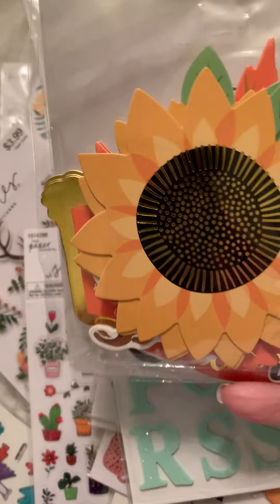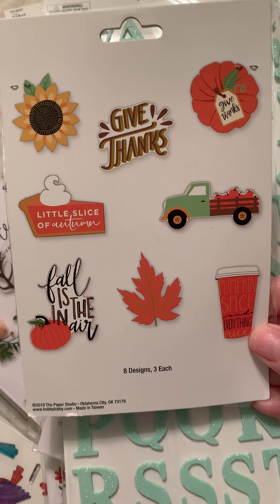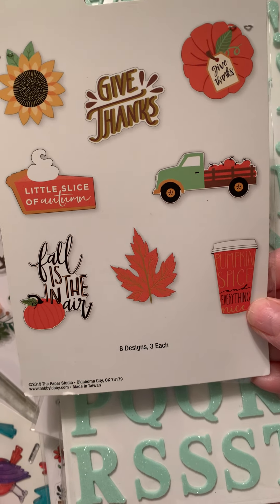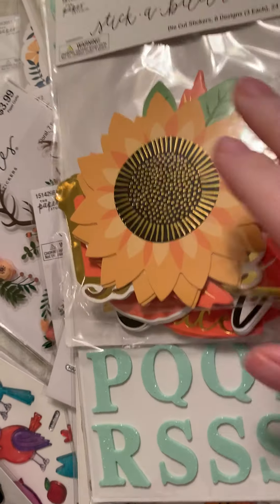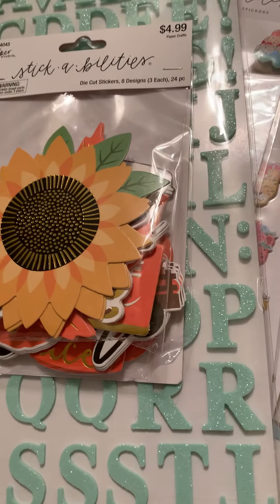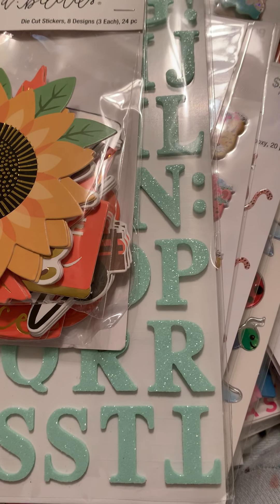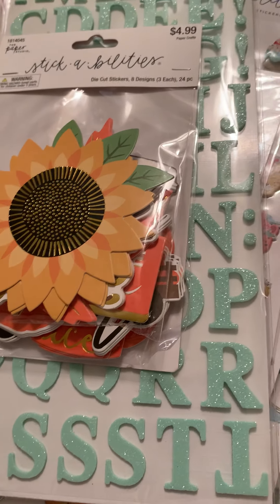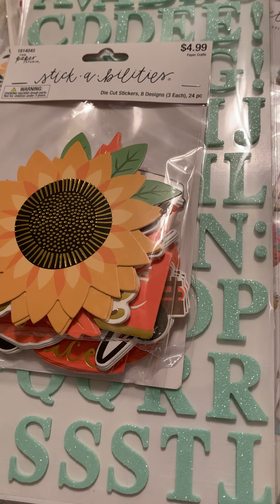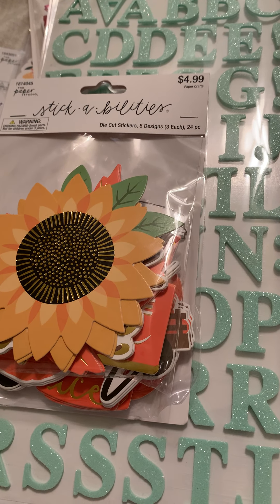I picked up this one for the fall — aren't those cute? Give thanks, fall is in the air. Okay guys, this is a long video for me, I'm sorry it's so long. But I hope you watch it, because I might have you refer to this video in another video for a giveaway. Thank you so much. Have a blessed weekend, everyone. Bye-bye.